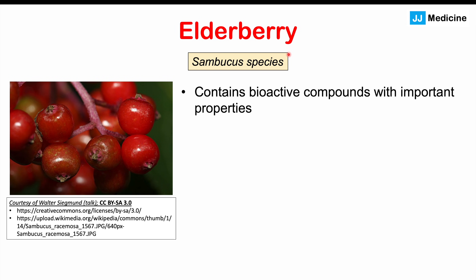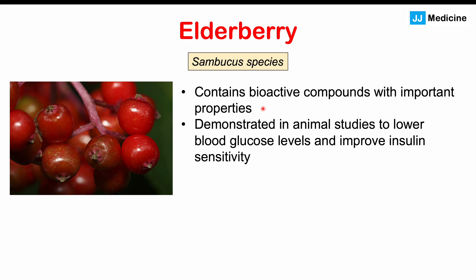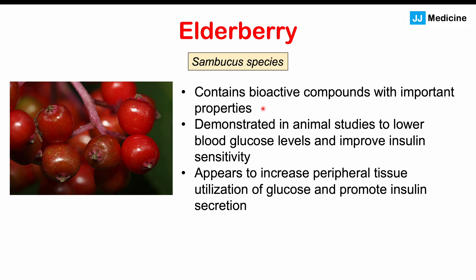Another herbal medication to avoid with metformin is elderberry. Elderberry contains bioactive compounds that have been demonstrated in animal studies to lower blood glucose levels and improve insulin sensitivity. It appears to increase peripheral tissue utilization of glucose, improving uptake into skeletal muscle and other tissues, and it also seems to promote insulin secretion. Combining this with metformin can increase the risk for hypoglycemia.